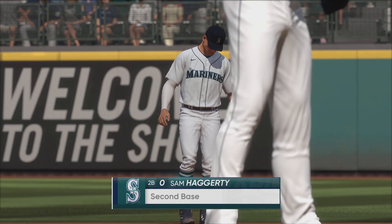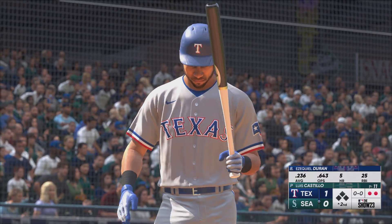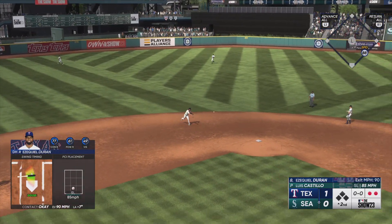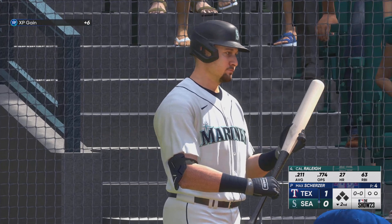Sam Haggerty coming into the game now as the injury replacement. Now Ezekiel Duran stepping in for the Rangers. Up the middle — Crawford slings to first, and that is that. No runs back here at the ballpark.